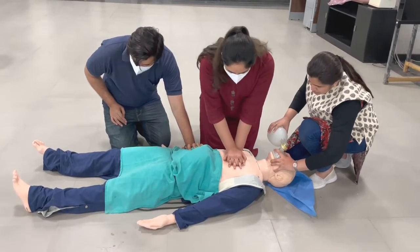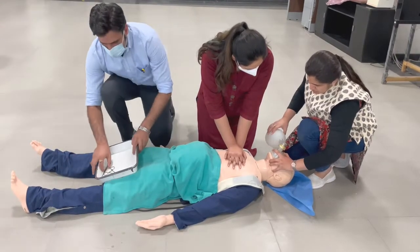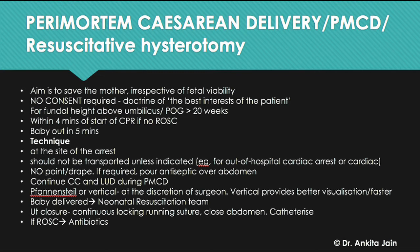The maternal response team performs a perimortem cesarean delivery (PMCD), also called resuscitative hysterotomy. The main aim is to save the mother, irrespective of fetal viability. It is performed when the fundal height is above the umbilicus or gestation is more than 20 weeks, after four minutes of CPR without return of spontaneous circulation, with the baby delivered by five minutes. No consent is required. The procedure is done at the site of arrest — no transport to OT, no painting or draping. Chest compressions and LUD continue throughout. The incision can be fan-and-steel or vertical; the baby is handed to the neonatal resuscitation team, and the uterus is closed with continuous locking sutures followed by abdominal closure and catheterization.